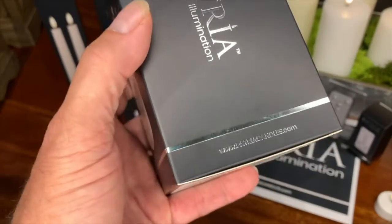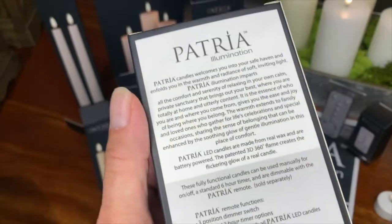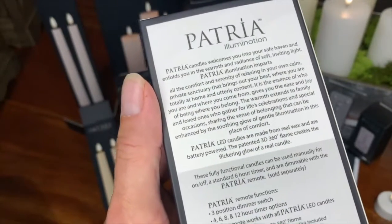On the side, it has our name and our website. On the back side, it has the story of Patria.